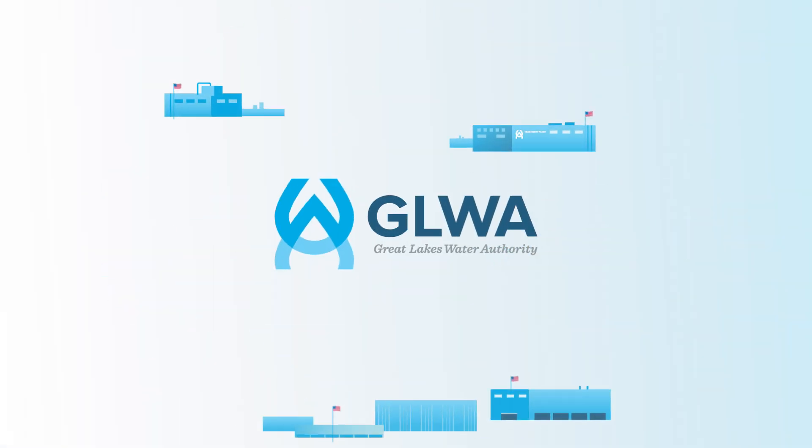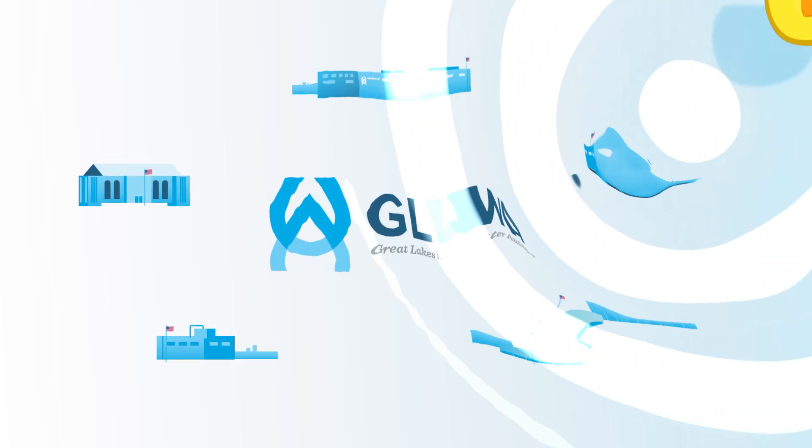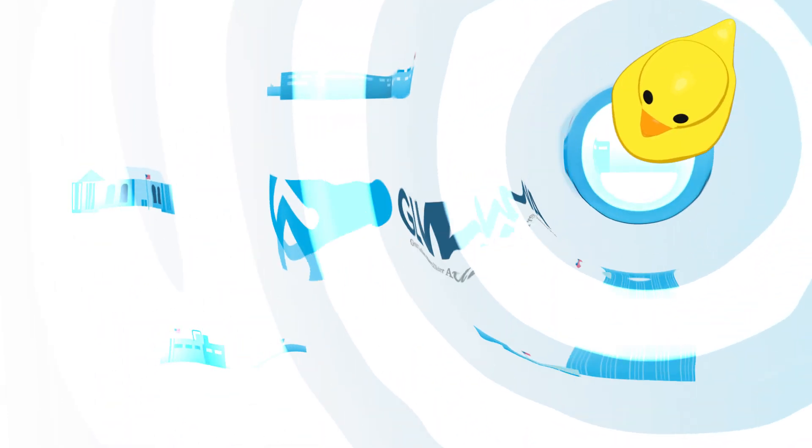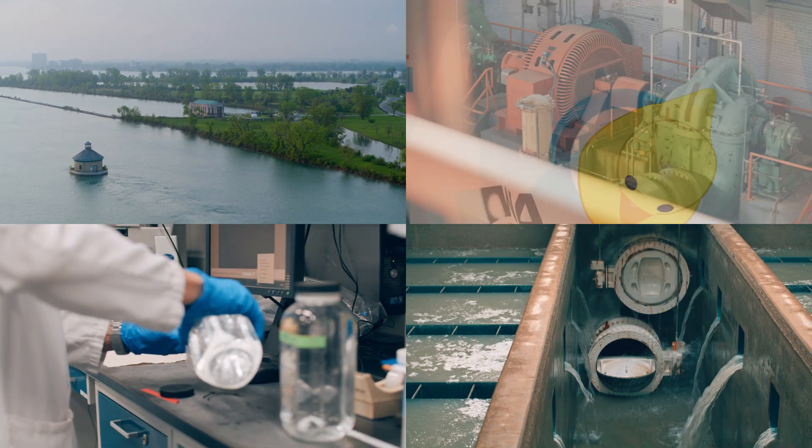GLWA operates five water treatment plants across the region, which produce some of the cleanest, best tasting water in the nation. So how do we take freshwater from its source, clean it, treat it, and deliver it to your home?